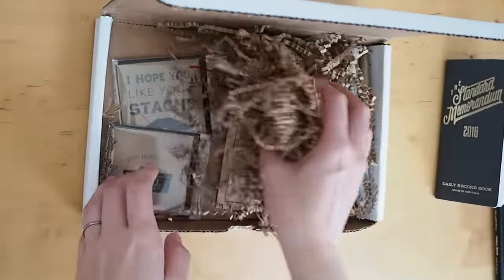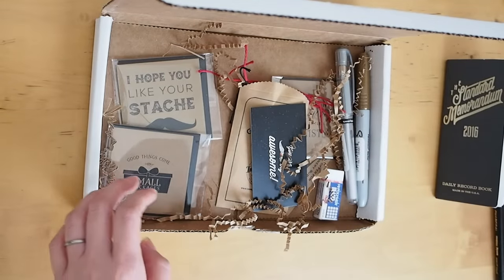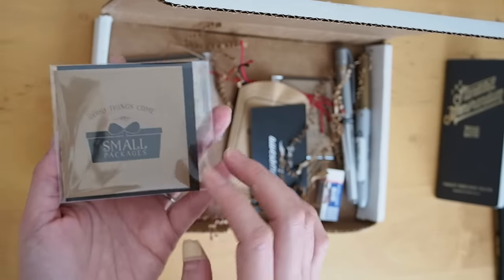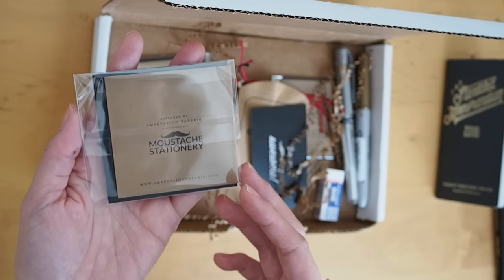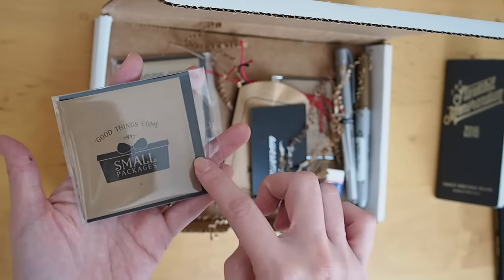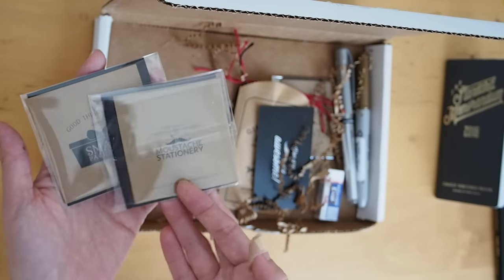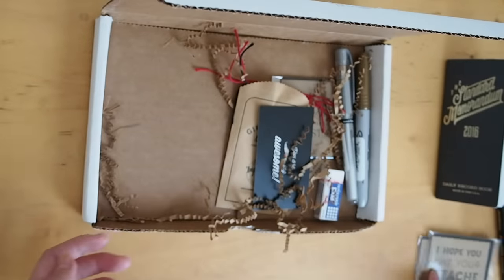There's a lot in here, so let me take it all out so I don't miss anything. Here are some really cute cards — 'Good things come in small packages.' This is designed by Impression Papery in collaboration with Moustache Stationery, and it includes a black envelope. This one says 'I hope you like your stash.' Very cute — I like those small types of cards.